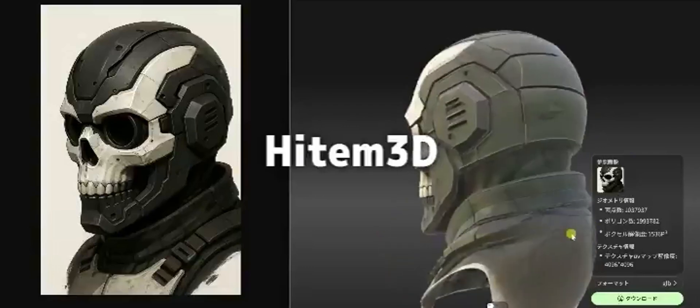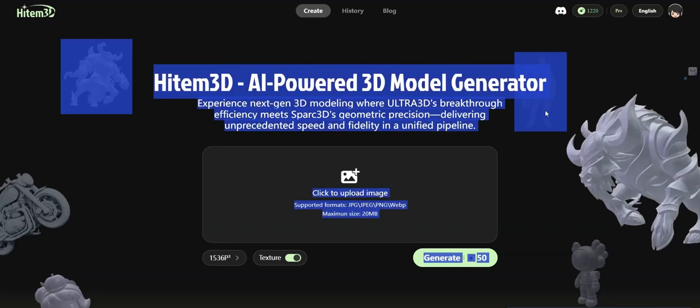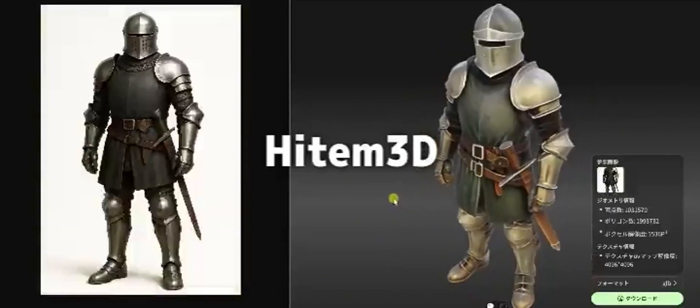Hey there creators, welcome back to the channel where we explore tools and tips to elevate your creative projects. Today, we're diving into Heidem 3D, the next-gen AI-powered 3D model generation tool that's changing the way freelancers and digital artists create stunning 3D assets.